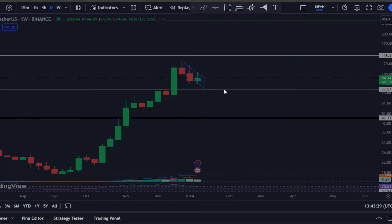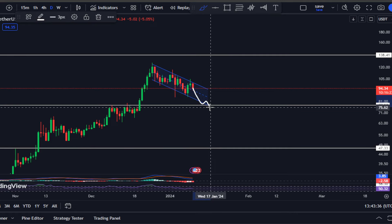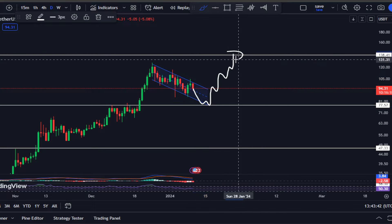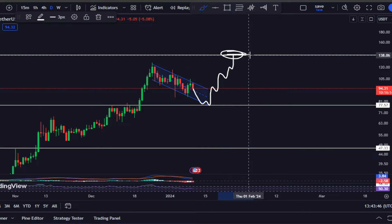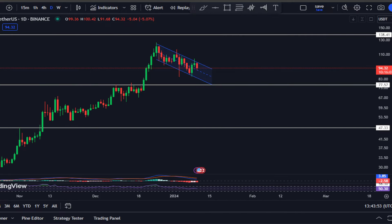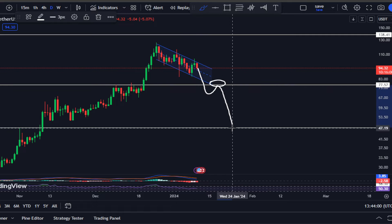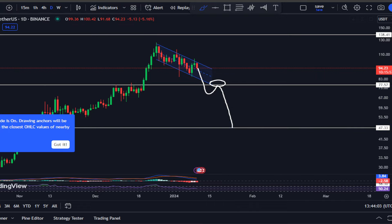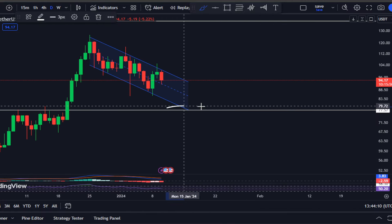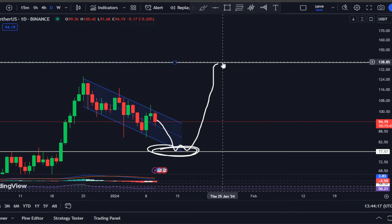My expectation is that $78 will support the price, and from there we could expect the reversal we are all expecting, with the next target at $138 to $140. However, be warned: if Solana breaks below support at $78, we could see it flip that level to resistance and continue moving down towards the next support at $47. That is why in the coming weeks it is going to be very crucial for Solana to hold $78 as support so we can continue moving towards the upside to the next resistance at $138.